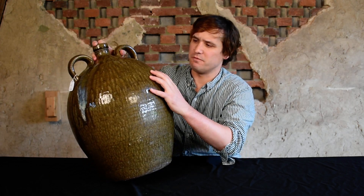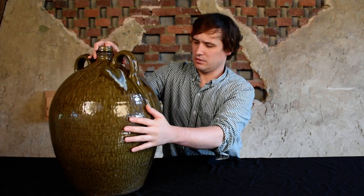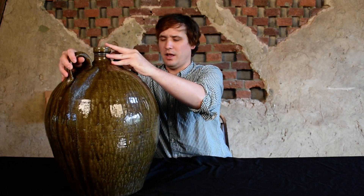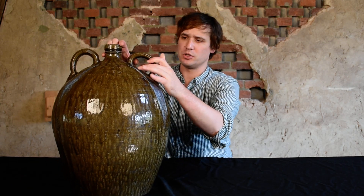We have these heavy drips — you can actually feel them. It has this raised surface to areas of the glaze, and then what really caps it off are the glass runs at the shoulder.